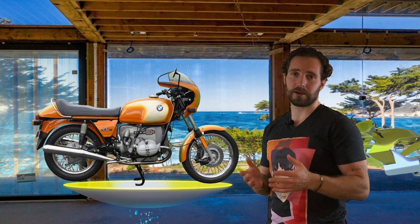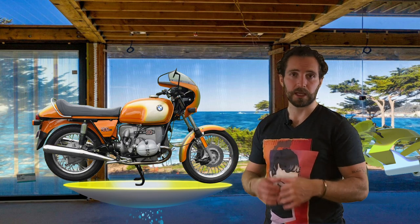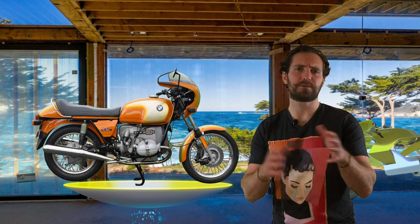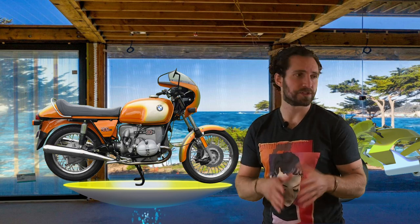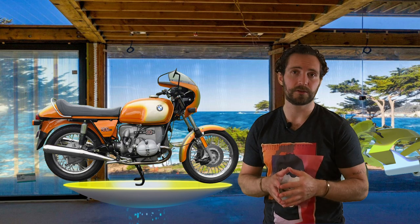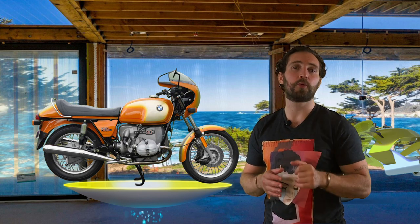The R90S didn't just look the part with its bikini front fairing and updated tail section — it also performed. It had a top speed of 124 miles an hour, cracked the quarter mile in 13.5 seconds, which is fast by today's car standards, and went from zero to 60 in about 4.8 seconds.